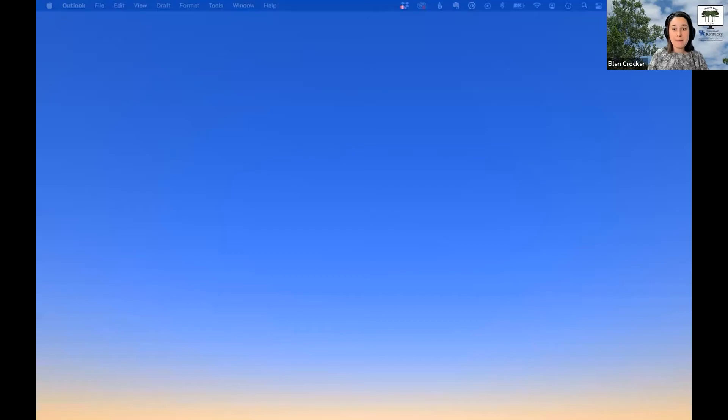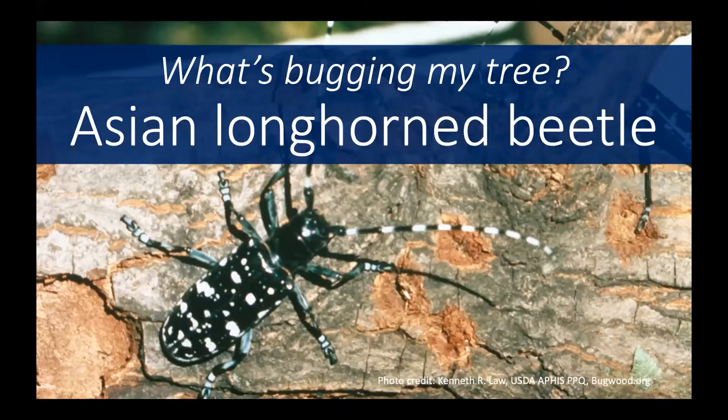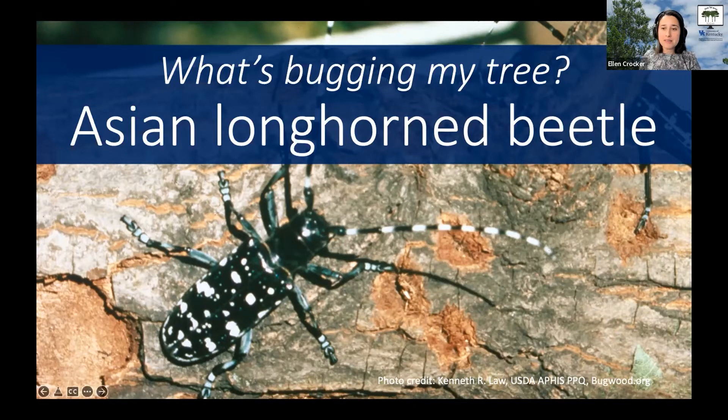Since we're talking maple this week, I thought it might be good to talk about a maple pest. Fortunately, unlike usual, this is something we don't yet have here — not something to be looking to see in your woods — but it is something that if you do see it, we really want to know about it because we want to stop it in its tracks.